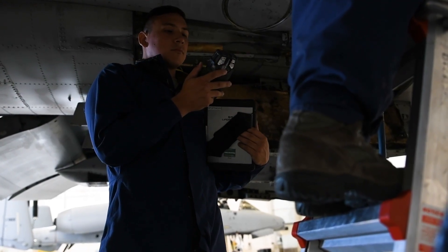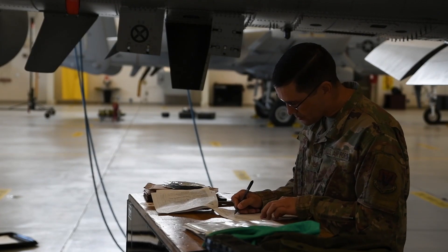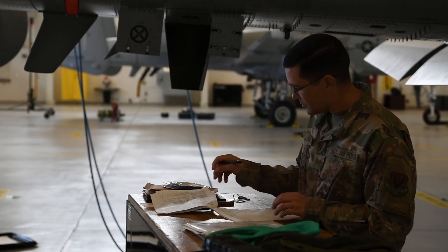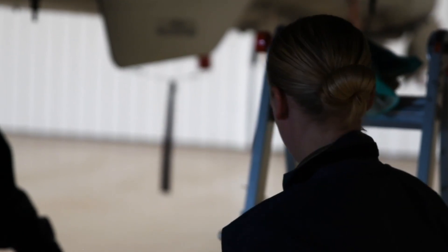Anything that controls the transfer of fuels — right now we are actively supporting the A-10 deployment, but to support that adaptive basing, we are requiring all personnel to be trained on all aircraft so that anybody deployed in that environment can support any airframe at any time.